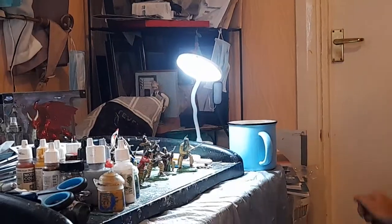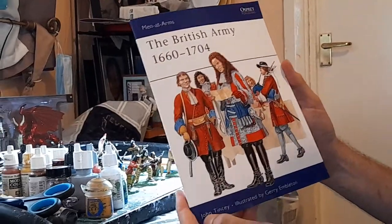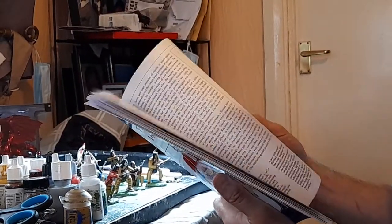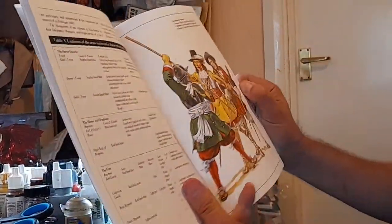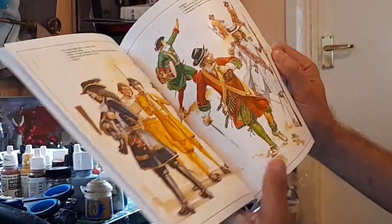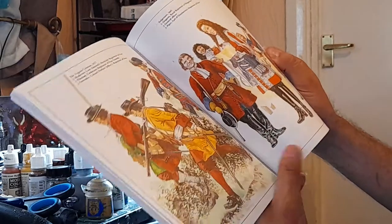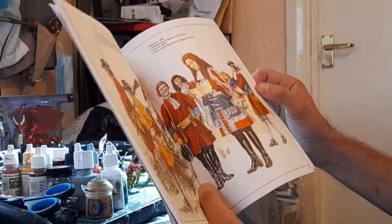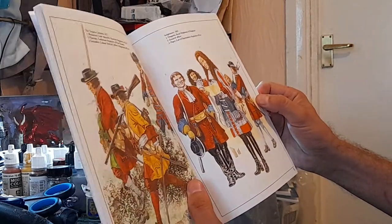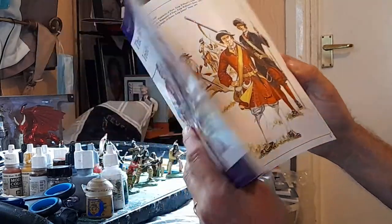The final book is a standard Osprey Men-at-Arms: 'British Army 1660-1704' by Gerry Embleton. Let's get to the colour pictures — the colour plates are absolutely beautiful in their style, showing the British Army, while it was essentially the English Army, the Scots not coming until the Union ten or fifteen years or so later. Some very nice pictures there.